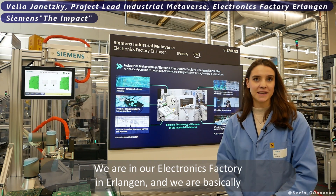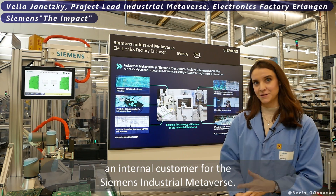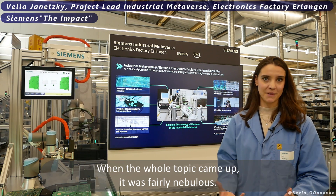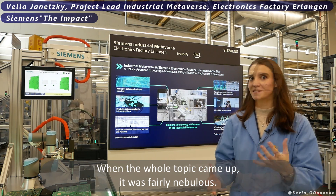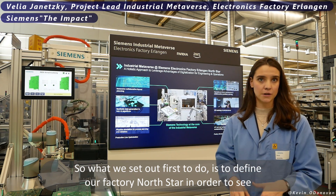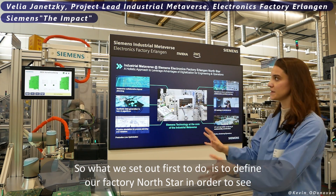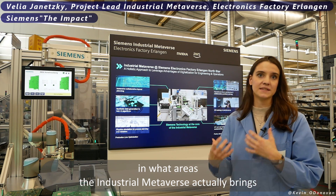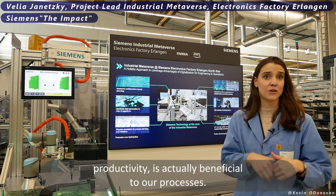We are in our electronics factory in Erlangen and we are basically an internal customer for the Siemens industrial metaverse. When the whole topic came up it was fairly nebulous, so what we set out first to do is to define our factory Northstar in order to see in what areas the industrial metaverse actually brings productivity and is beneficial to our processes.